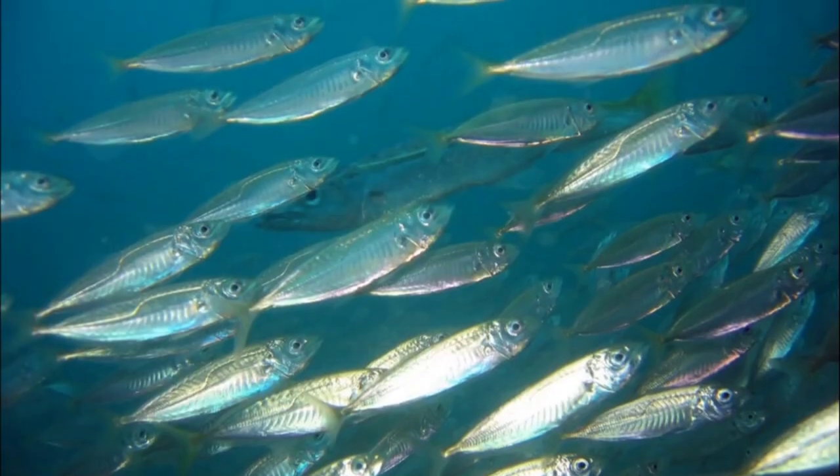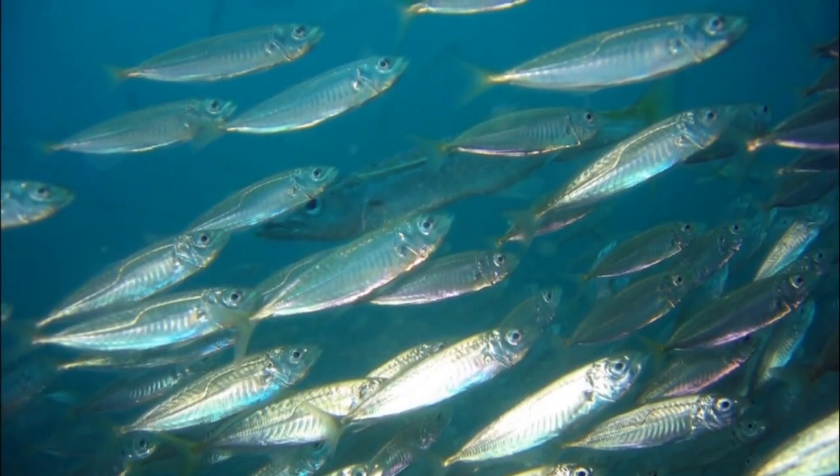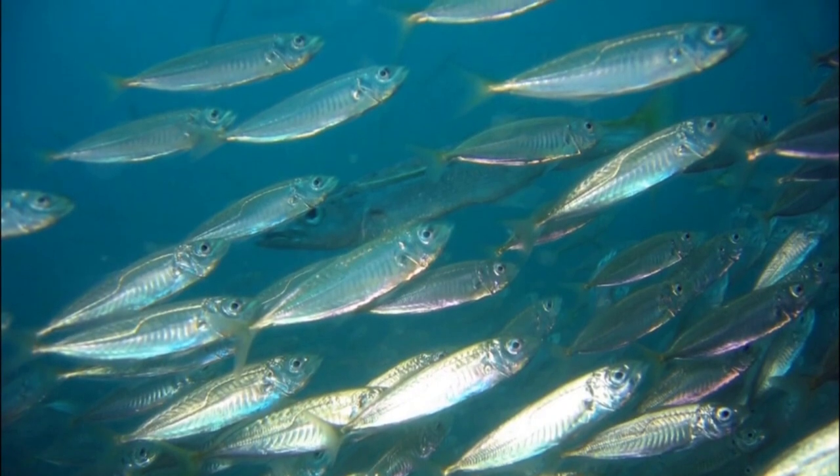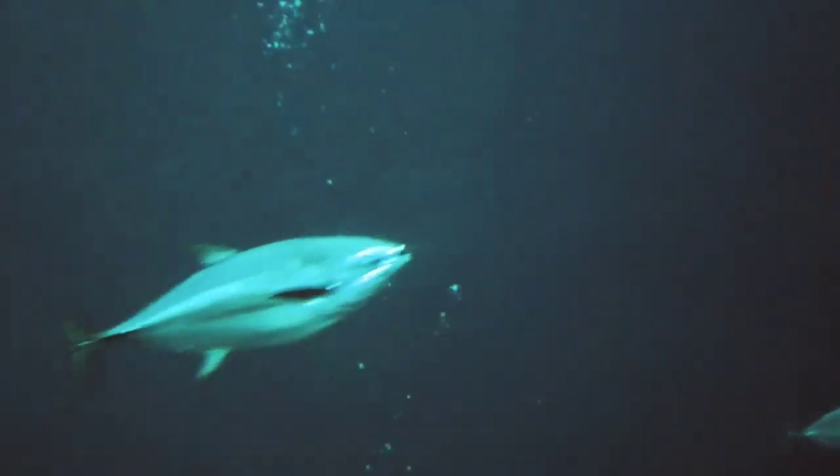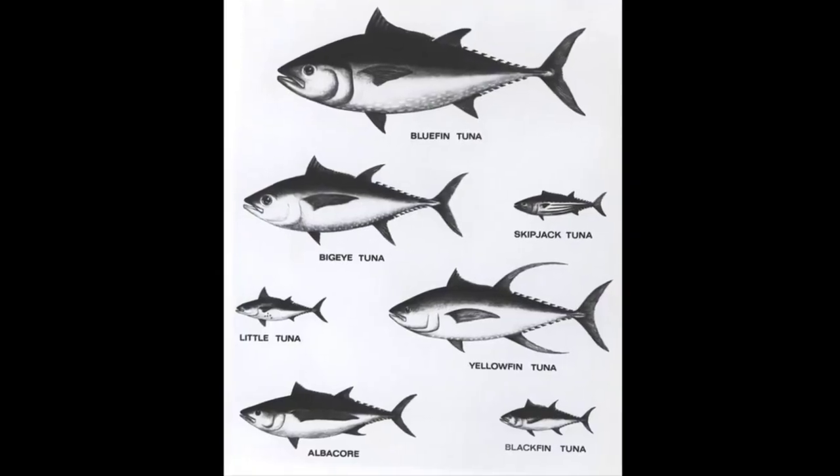They often feed on small schooling fish such as herring and mackerel. They may also feed on squid and crustaceans. Tuna vary greatly in size.